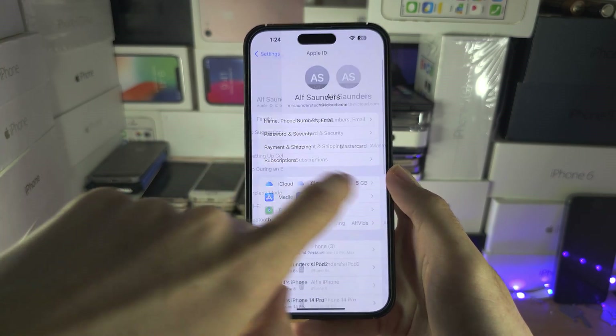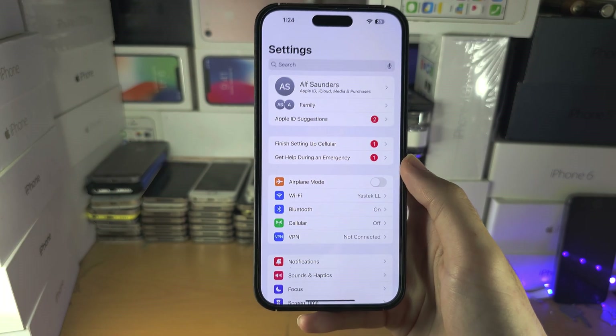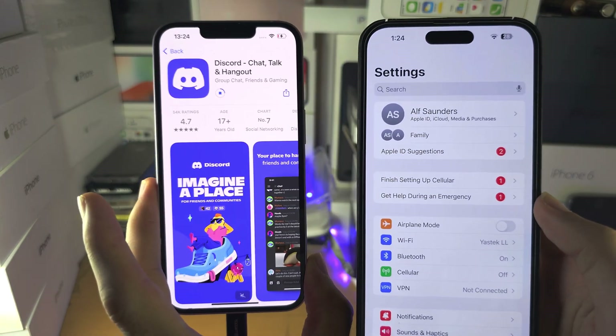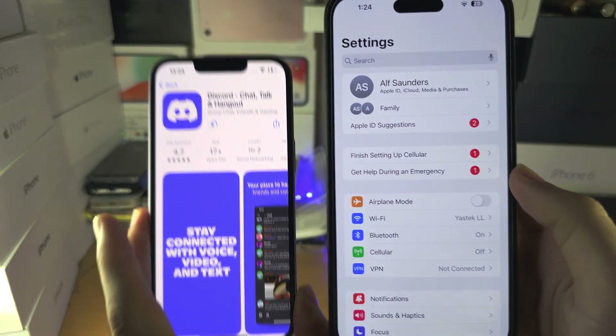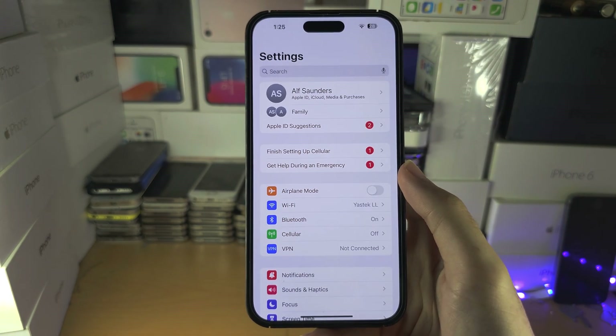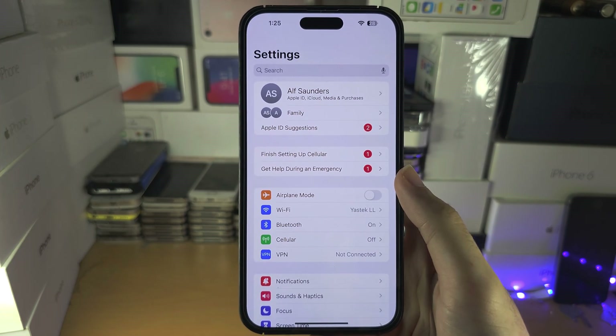Go back to the home page of Settings, otherwise if your parents open the Settings app they're going to see what you've done. And here we go — we got the app that we wanted. We did not send any ask-to-buy permission. If you'd like to help support the channel, please drop a like and check the description. Bye!